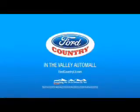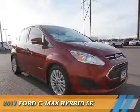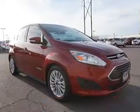Visit Ford Country in the Valley Auto Mall today. Presenting the 2017 Ford C-Max Hybrid.